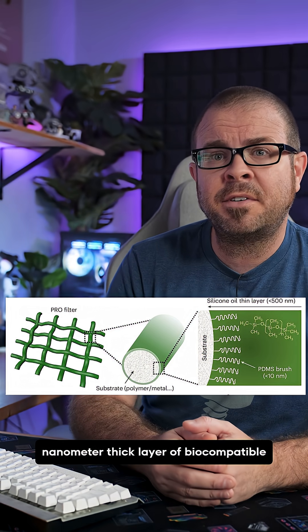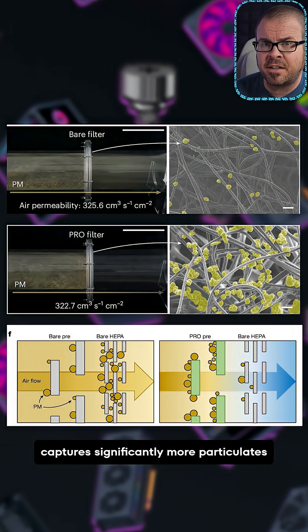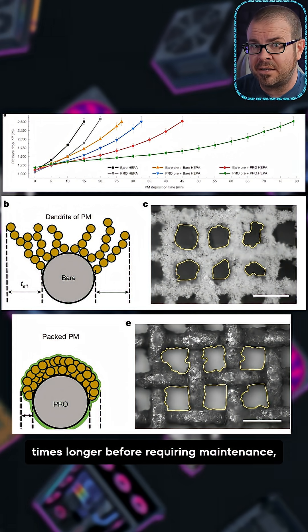The snot, in this case, is a 200 to 500 nanometer thick layer of biocompatible silicon oil, which coats filter fibers and captures significantly more particulates than traditional methods while maintaining better airflow and lasting two to three times longer before requiring maintenance.